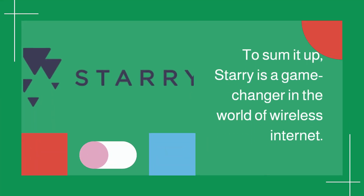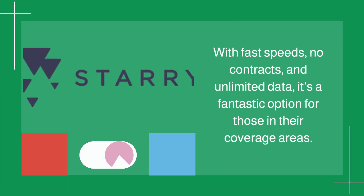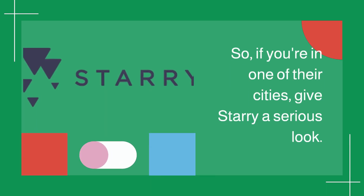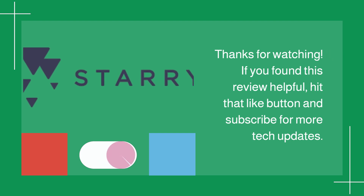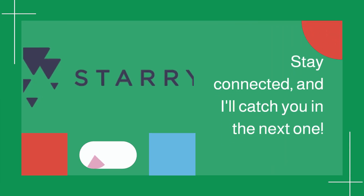To sum it up, Starry is a game-changer in the world of wireless internet. With fast speeds, no contracts, and unlimited data, it's a fantastic option for those in their coverage areas. So if you're in one of their cities, give Starry a serious look. Thanks for watching. If you found this review helpful, hit that like button and subscribe for more tech updates. Stay connected, and I'll catch you in the next one.